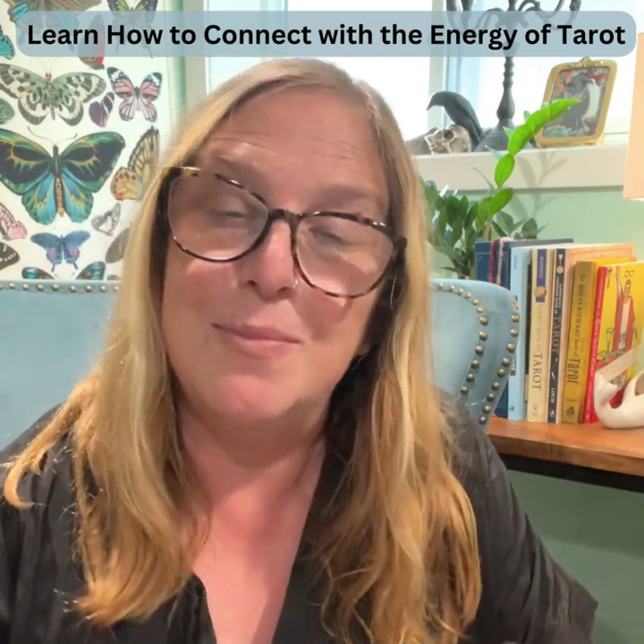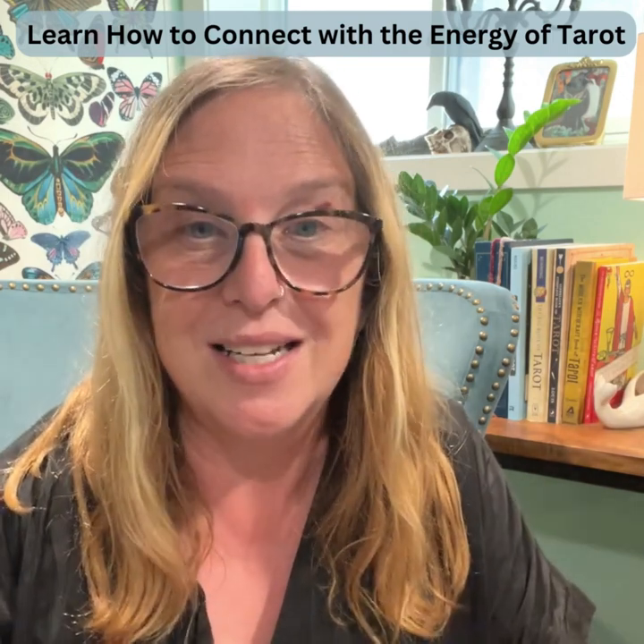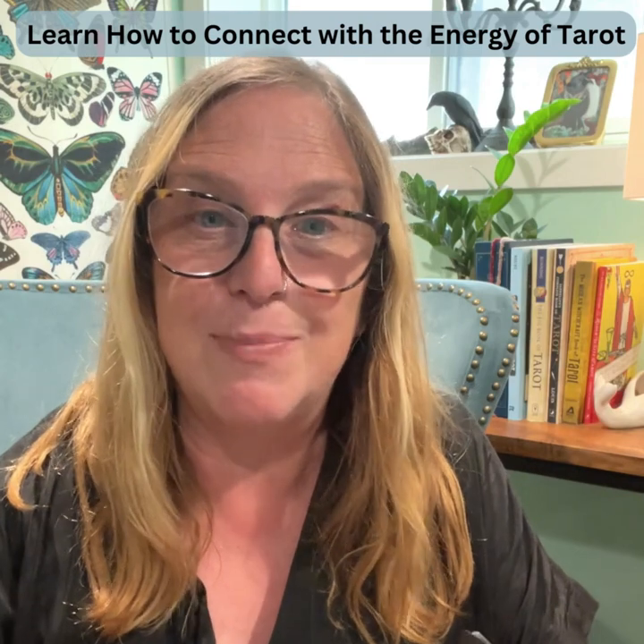As you can see, making Tarot and Oracle card decks is not a hobby for me. It is my life's work. This is my job and it's something that excites me every day.